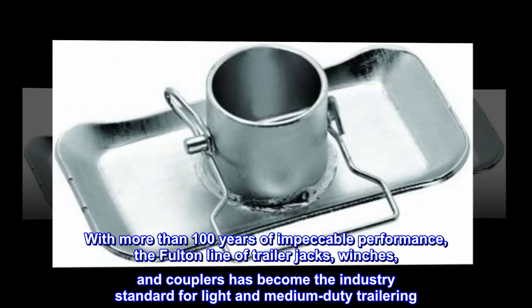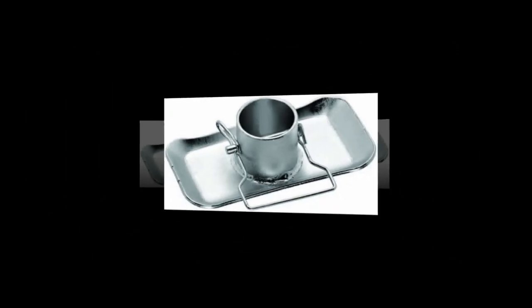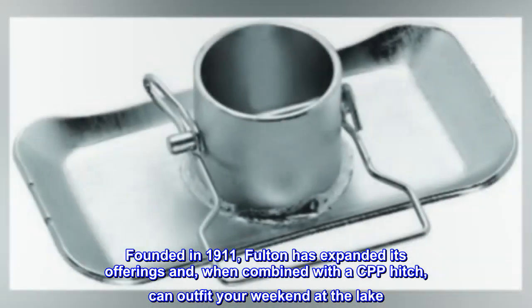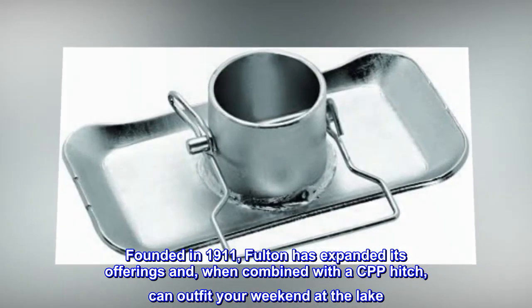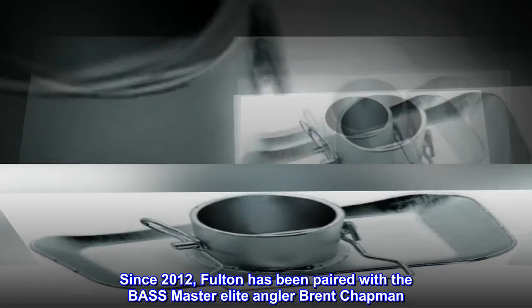winches, and couplers has become the industry standard for light and medium duty trailering. Founded in 1911, Fulton has expanded its offerings, and when combined with a CPP hitch, can outfit your weekend at the lake.